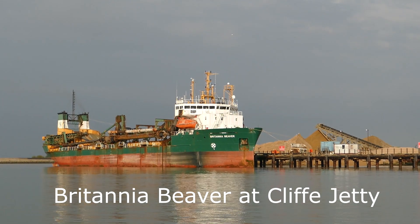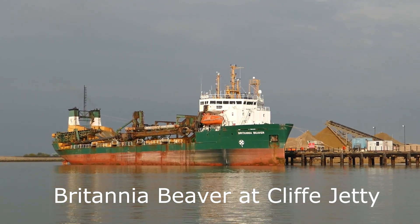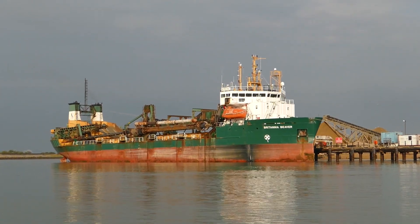Alongside Cliff Jetty we see the marine aggregate dredger Britannia Beaver, built at Appledore in 1991.